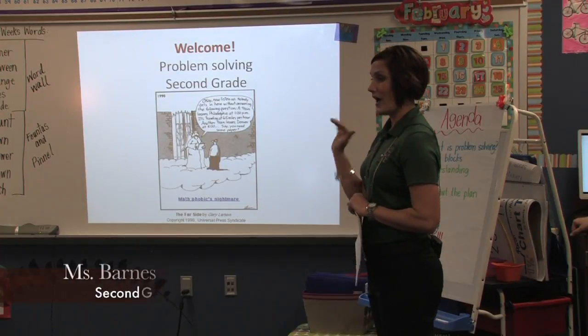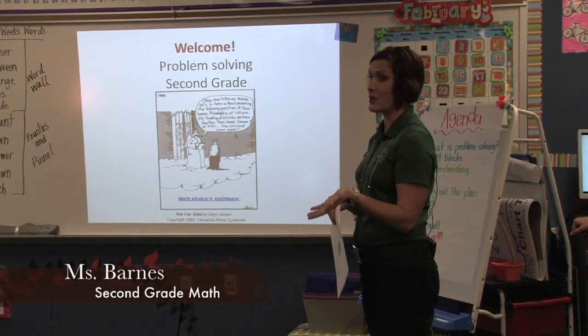So we're going to talk about how we teach them, what we teach them, and then how you can help us.